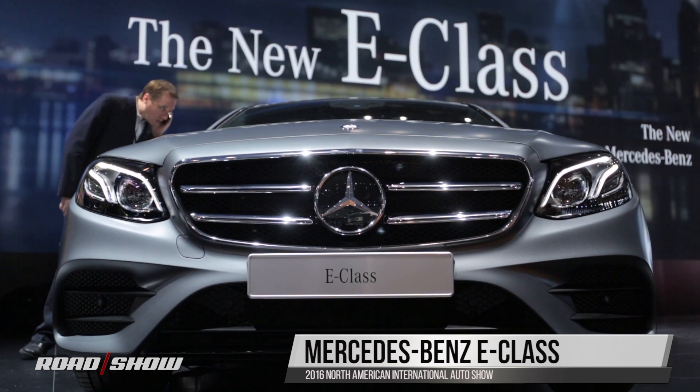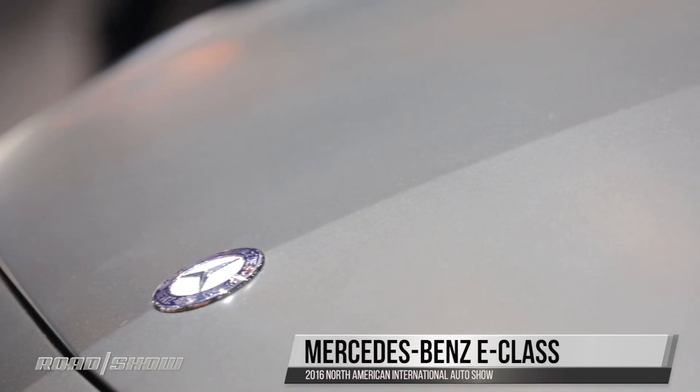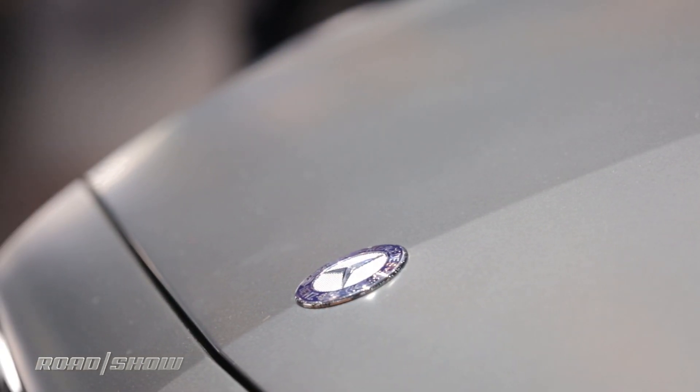This is the new Mercedes-Benz E-Class, and yes it's longer and it's got a new engine, but trust me, you're gonna be more interested in the tech.